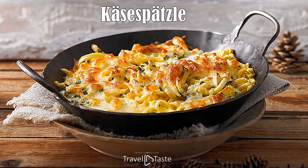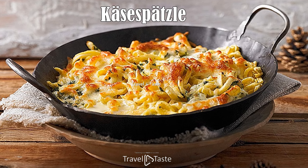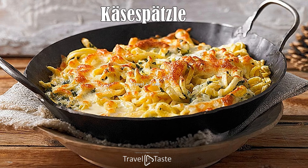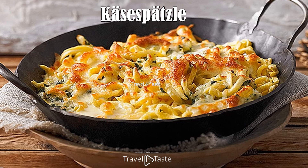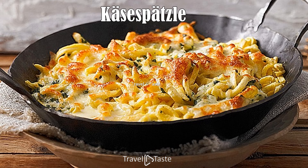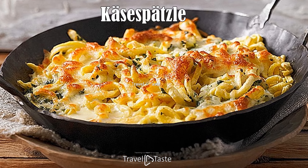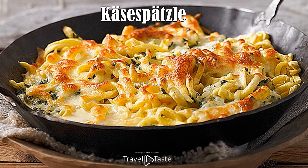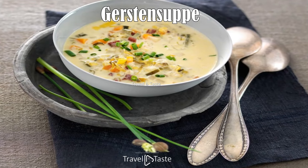Käsespätzle: Often called spätzle with cheese, Käsespätzle is a common meal in northern and central Liechtenstein. The preparation involves grated cheese — such as Emmentaler or cheddar — spread on hot spätzle, layered decoratively before adding fried onions on top for extra flavor. In most places around Liechtenstein you will find accompanying dishes such as potato salads, green salads, or applesauce.